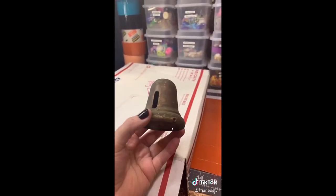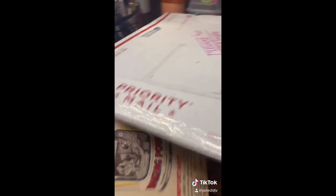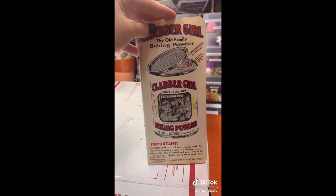Also have this — looks like it used to be a bell. And Clabber Girl, the old family baking powder.